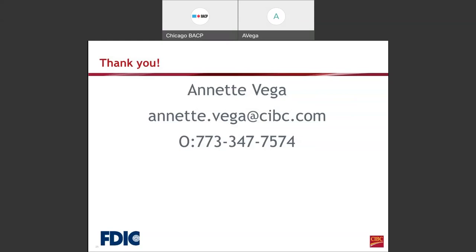Is there a CIBC bank on the South side of Chicago? Yes, we have one in Oakland, one in Mount Greenwood on 111th by Kedsie, some in Tinley Park, one in Bronzeville which is a brand new location, and one in Little Village.